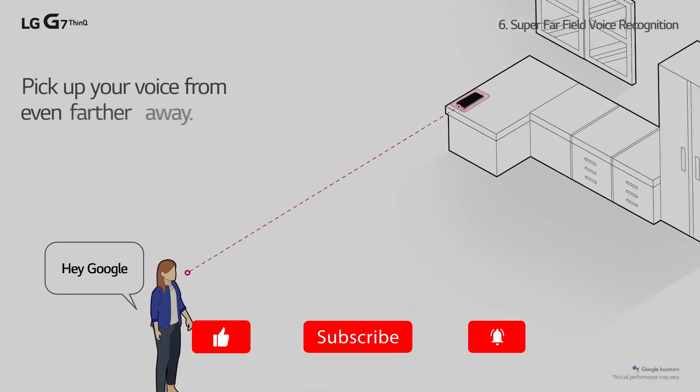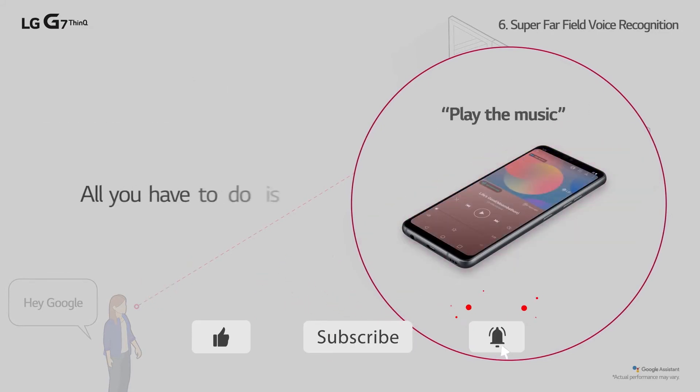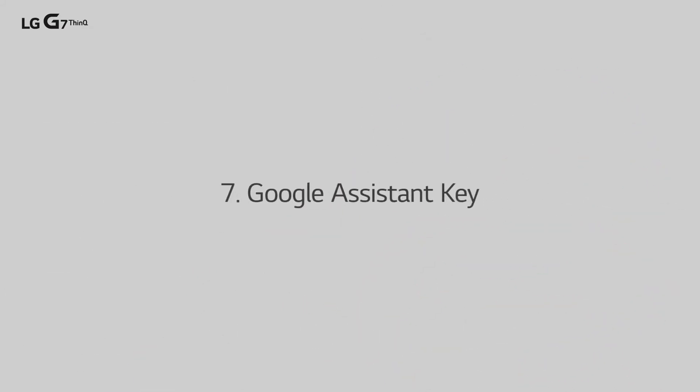Thank you for watching! If you liked this video, please click the like and subscribe buttons. If you have any questions or comments, please leave them in the comment section below. And for more information, check out the description.